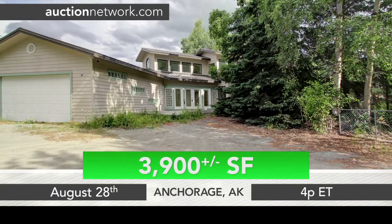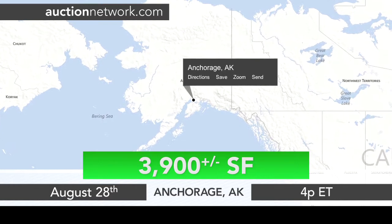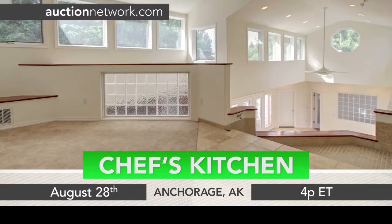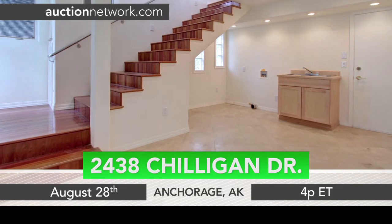With approximately 3,900 square feet, this home in Anchorage, Alaska has been remodeled with an open contemporary style. A chef's kitchen includes granite countertops and a center island. An upstairs loft overlooks the family room with cathedral ceilings. Mature trees surround this home.